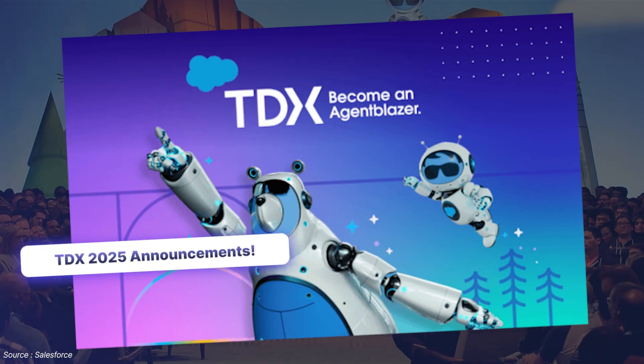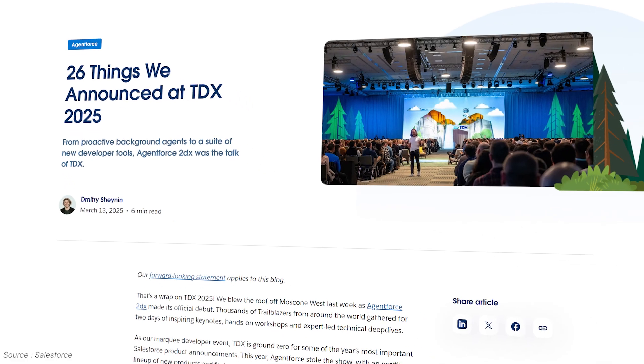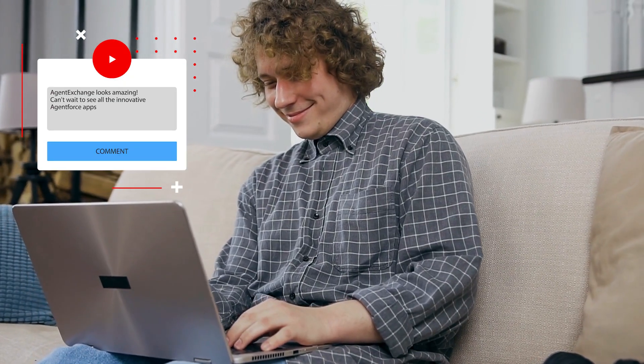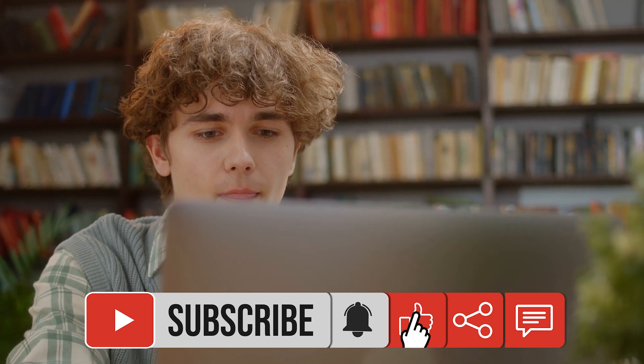That wraps up our deep dive into the TDX 2025 announcements. Which feature excites you the most? Drop your thoughts in the comments. Don't forget to like, share, and subscribe for more AI and automation insights. See you next time.